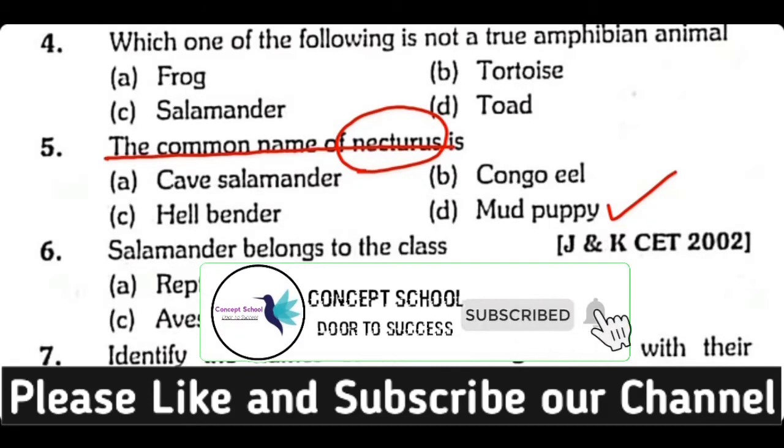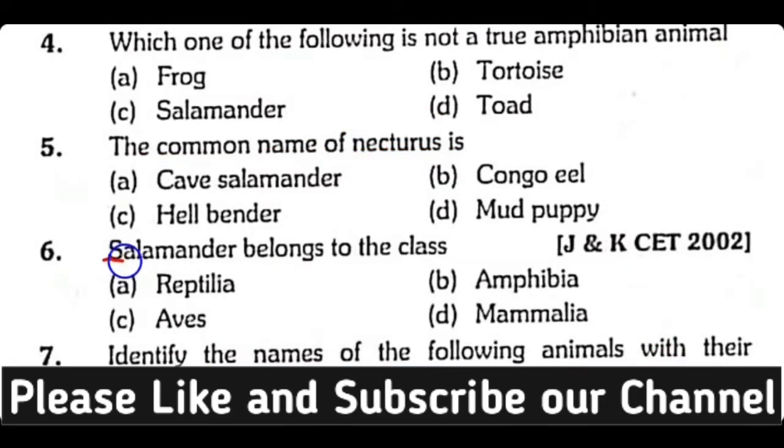Question number 6. Salamander belongs to the class: Reptilia, Amphibia, Aves, or Mammalia? Correct answer is Option B. Salamander belongs to class Amphibia.